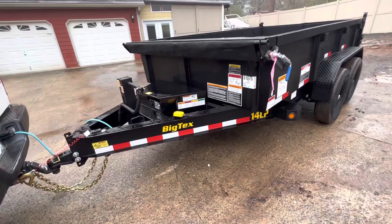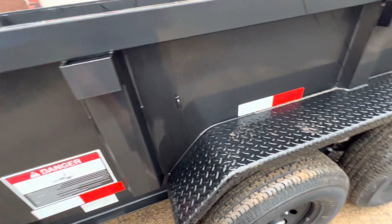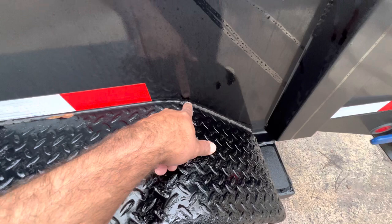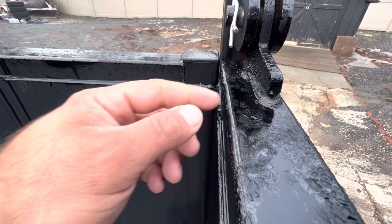There are a lot of things that could have been a lot better. I'm thinking of going back and asking them to swap this trailer out, fix everything, or do something else. The lack of quality is insane for a twelve thousand dollar trailer out the door. Look at this weld right here — looks like an eight-year-old kid did this.